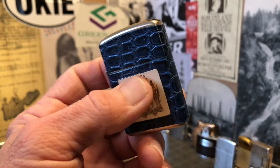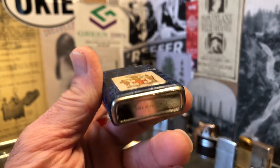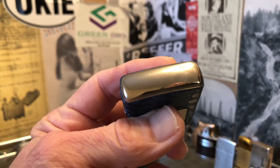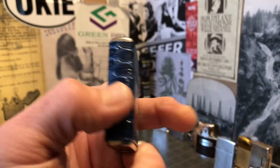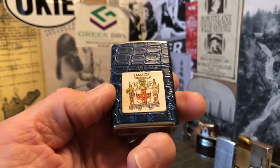I believe it was unstruck until a few moments ago, and it doesn't show a whole lot of damage. It might be as close to mint condition as any lighter I've ever had — for one that was bought in a lot of used junk.